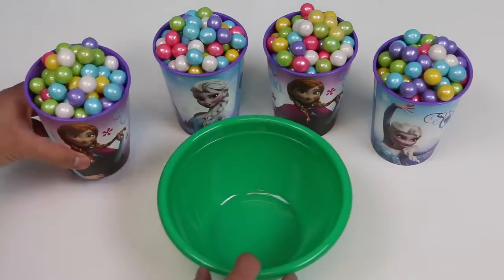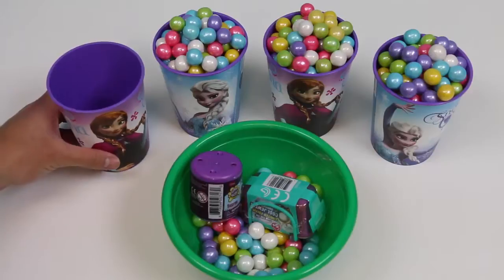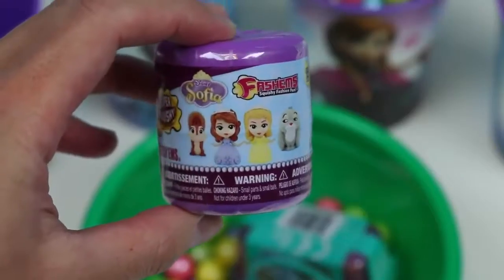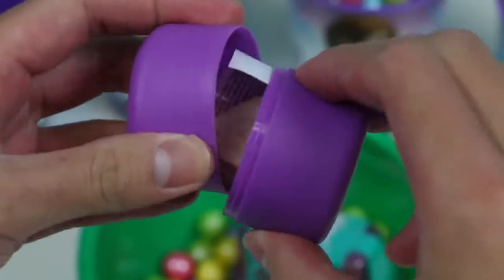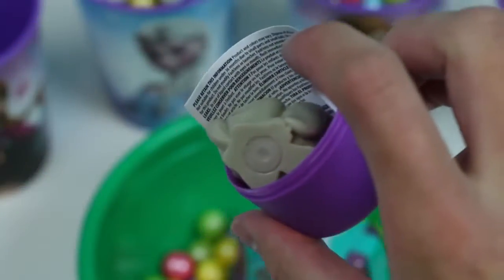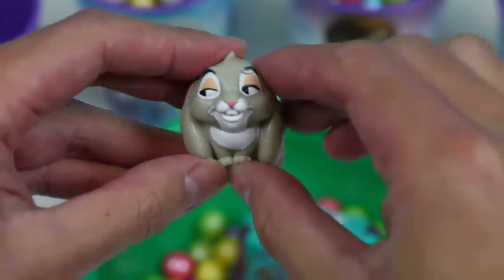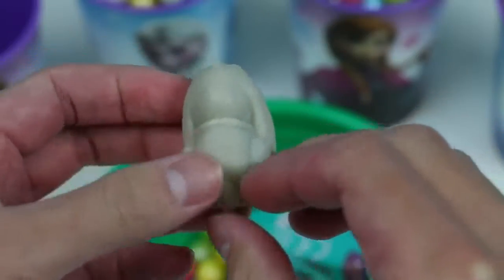Got a green bowl here to dump the bubblegum out! We even get 2 surprise toys! Let's start by checking out this Disney Sofia the First Fashems — Your Royal Majesty! And who might this furry creature be? It's Sofia's best animal friend, Clover! I can see why she likes you — you're so squishy! Perfect to cuddle with! Alright, we'll see you later Clover!